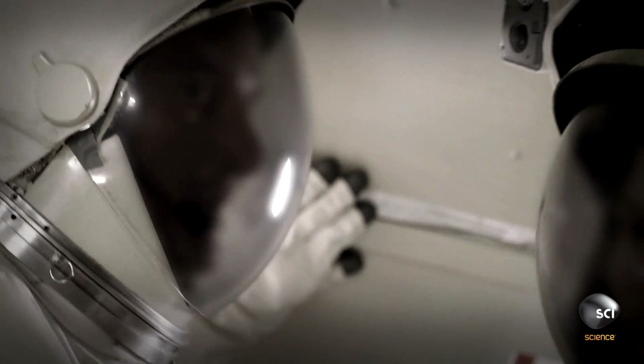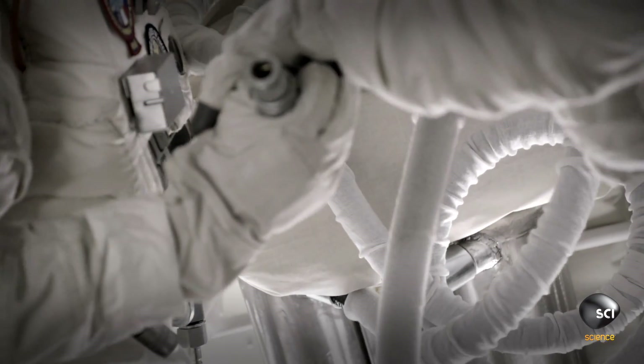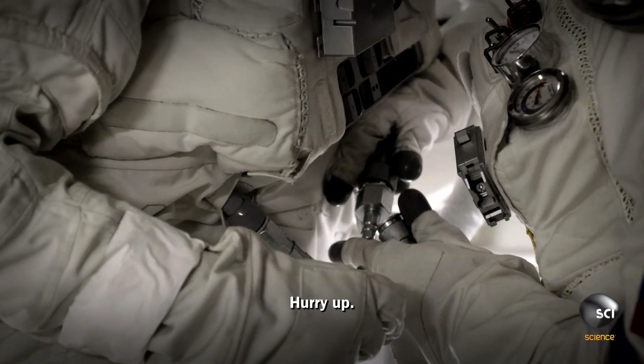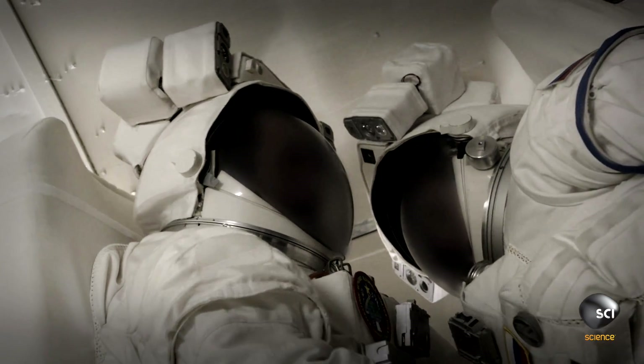It was so hot in those suits at this point, but we didn't have time to repressurize. We had to get back on a set of umbilicals in the backup airlock. These are big, heavy umbilicals and we're bunched together. Neither of us could reach or connect our own umbilical. I was able to hook his because I could get a view of him, and he was able to hook mine up.